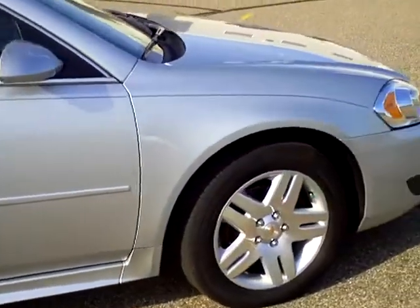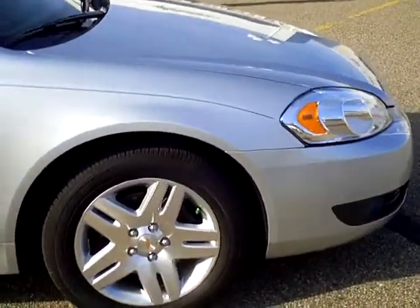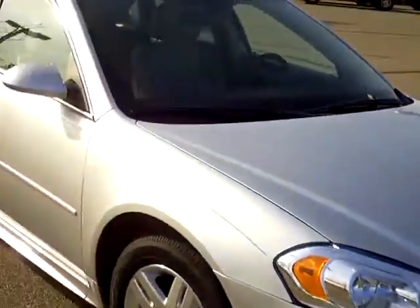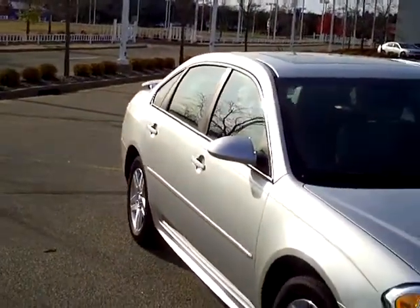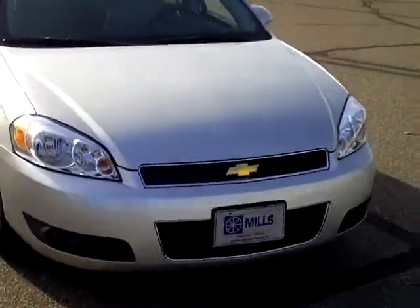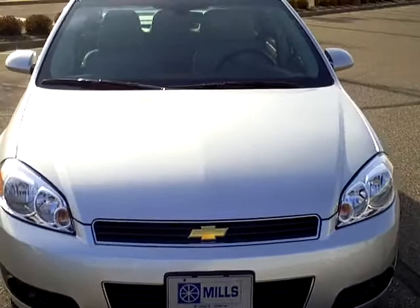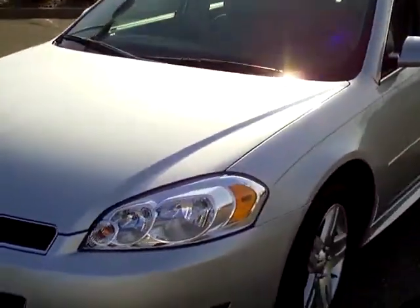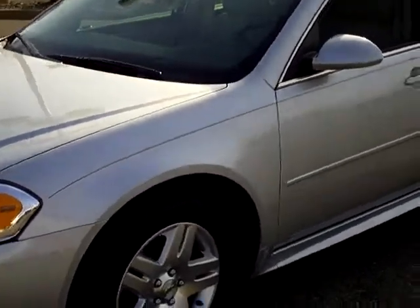Going down the side here, it does have stability control, traction control, and a vehicle anti-theft system. Under the hood there is a six cylinder 3.5 liter motor, getting 19 miles per gallon in the city and 29 miles per gallon out on the highway.